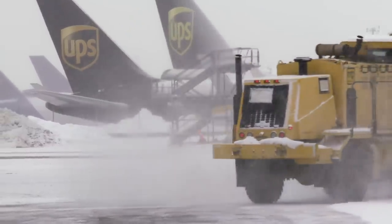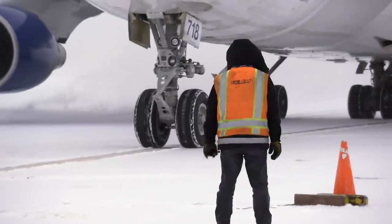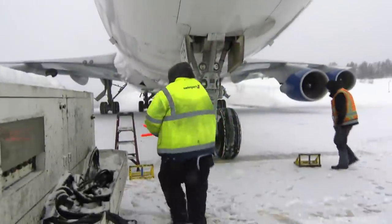In the heaviest snowfall in 50 years, one of the world's largest cargo freighters is making a 90-minute pit stop on its way to South Carolina.